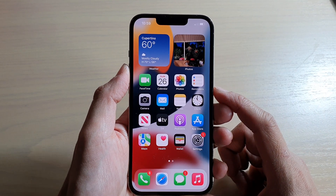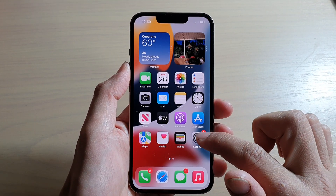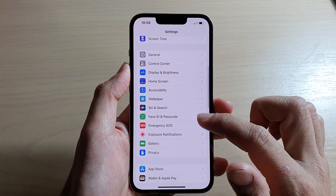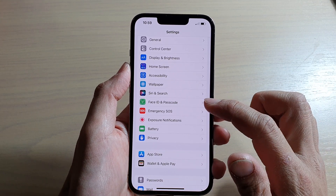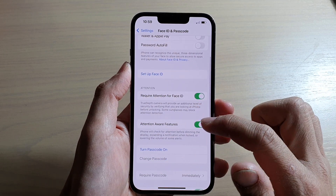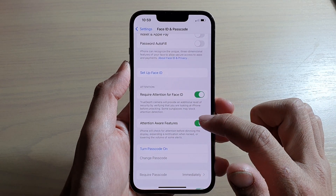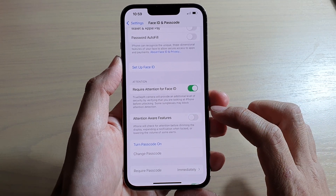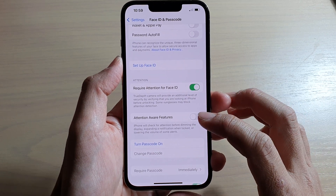On the home screen, tap on Settings. In Settings, go down and tap on Face ID and Passcode. In here, go down and tap on Attention Aware Features and switch it off. By default, this is turned on.